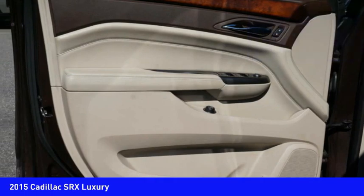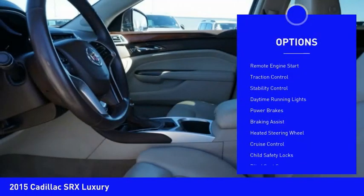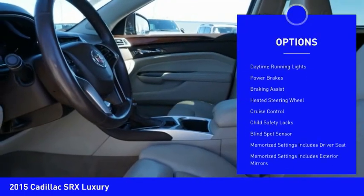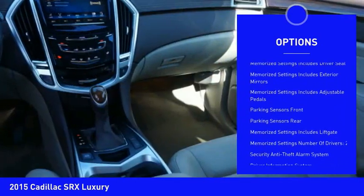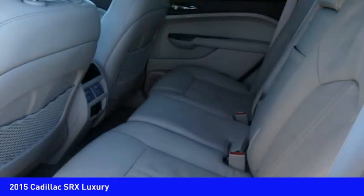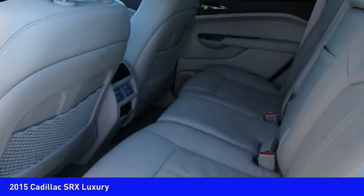Here are some of this vehicle's great options: electronic parking brake, remote engine start, traction control, stability control, daytime running lights, power brakes, braking assist, heated steering wheel, cruise control, child safety locks.